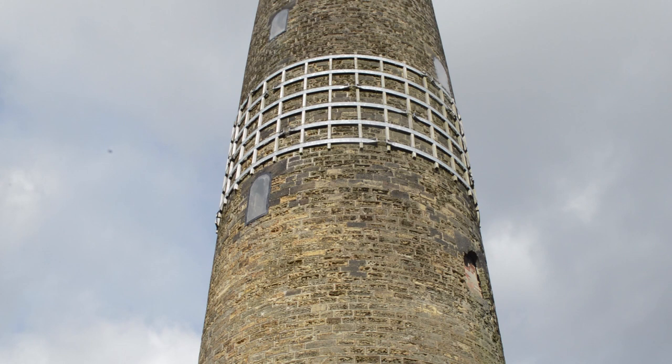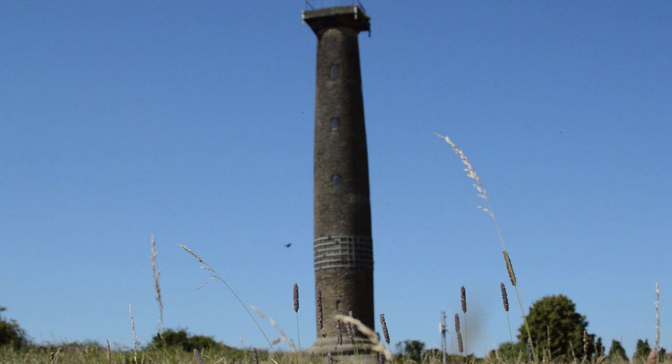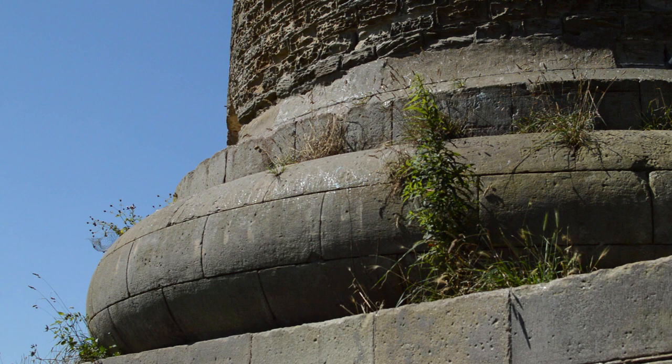This is a result from an architectural process called entasis, which meant applying a convex curve in order to support tall structures and make them look straight from afar. Usually, this is done in the middle of the pillar and had already been done to Keppel's Column before the height was capped. Hence why it bulges in the middle rather than looking straight.